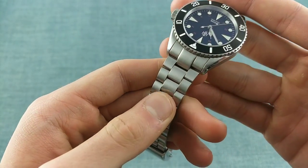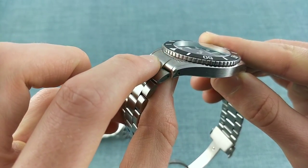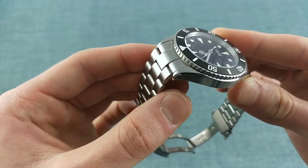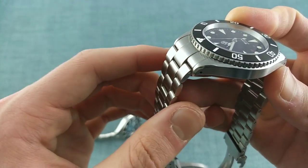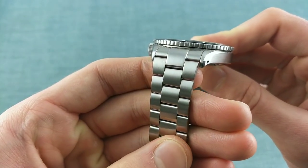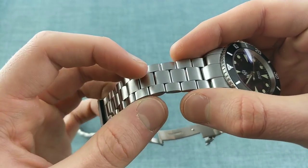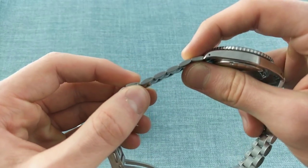Regarding the bracelet, both watches share an oyster-style bracelet finished in a unique way. It has a more modern style of end link which reaches out to connect to the first link rather than having the spring bar hold the bracelet together — my personal preference, rather than the struggle of attaching a more rudimentary bracelet to the case. The links are finished in exactly the same fine brushing as the case, feel of extremely high quality, and the bracelet is fully articulated, allowing it to be very comfortable on the wrist.